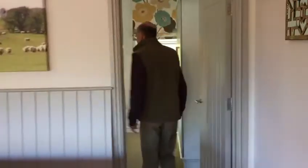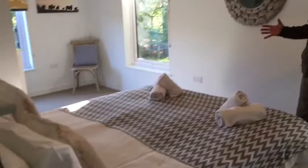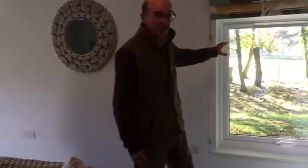Now let's quickly go next door to the bedroom. This is a typical bedroom with a double bed. All our beds are zip and link so they can be two doubles or a single. Again lovely bright and airy with views over the little wood and the fields.